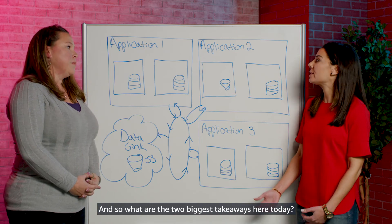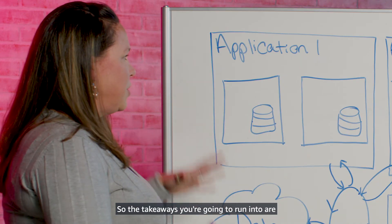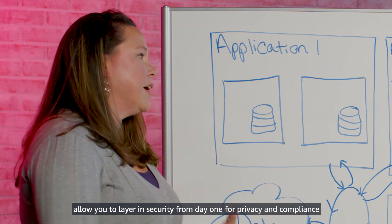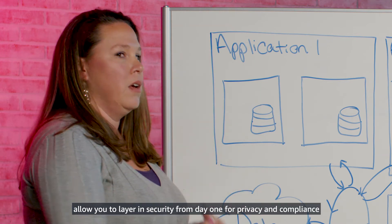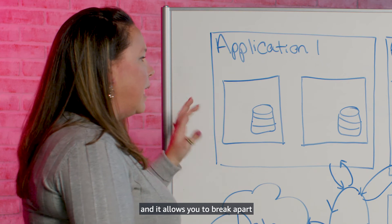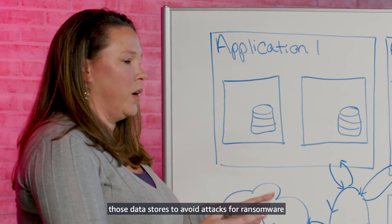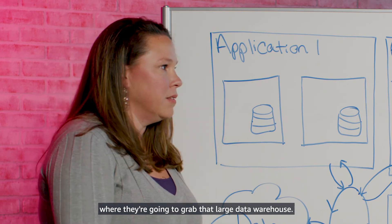What are the two biggest takeaways here today? The modern application and microservices architecture allow you to layer in security from day one for privacy and compliance, and it allows you to break apart those data stores to avoid ransomware attacks where bad actors would otherwise grab a large data warehouse.